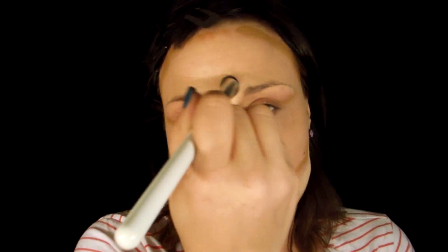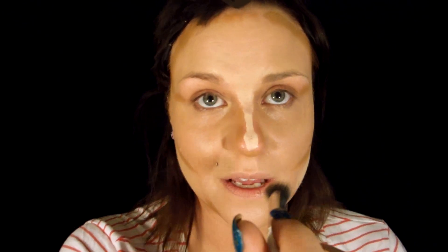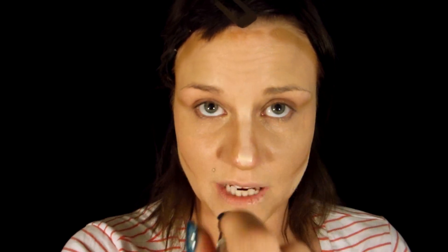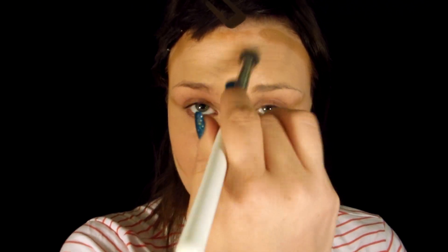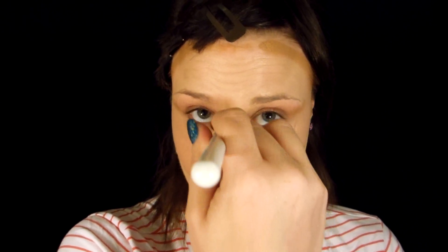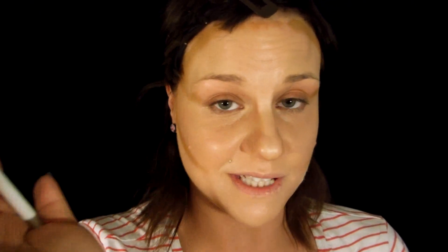I feel like having such a bold contour and highlight on your face is obviously for the stage, for certain kinds of lighting. Like if you work at a theater, that's meant to enhance certain aspects of your face because the lighting is usually dim and harsh. So it's not something I would wear outside.